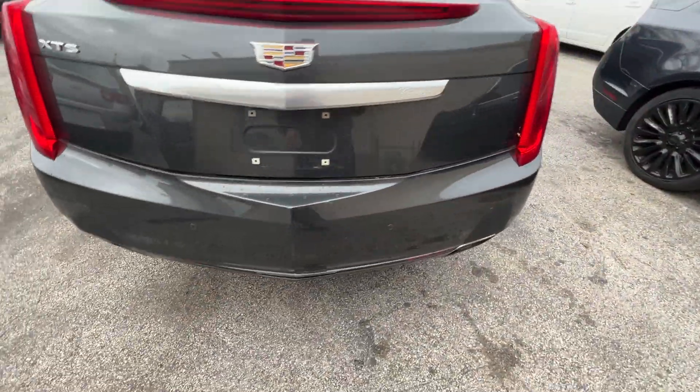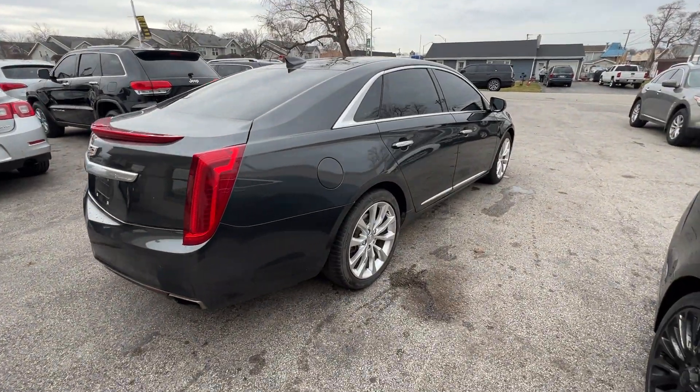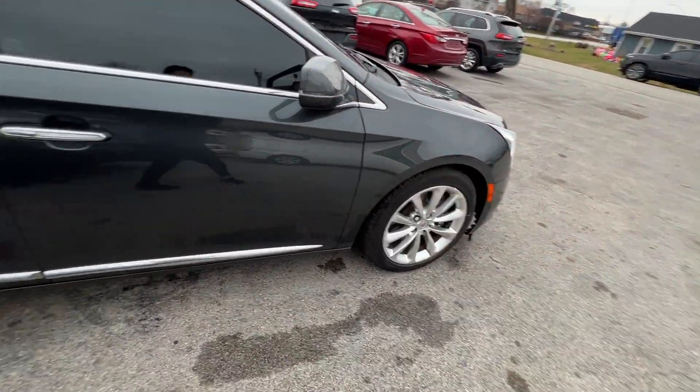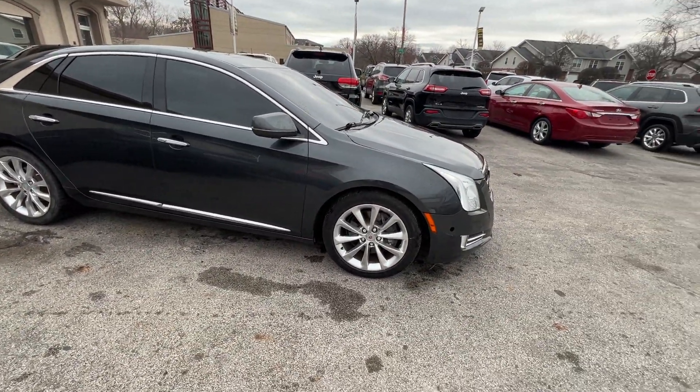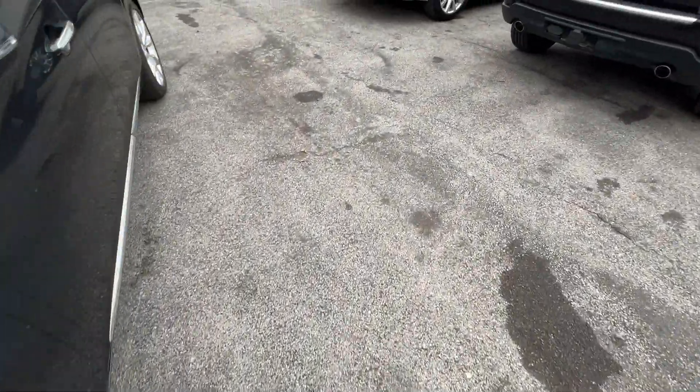It's in excellent condition with dual chrome exhaust. It's got 137,000 miles and we're going to have this for $10,866. I think the original price was close to $60,000.